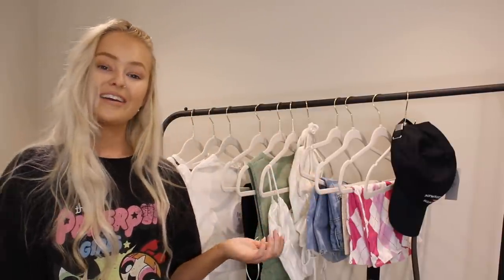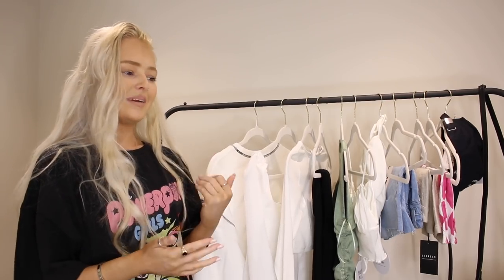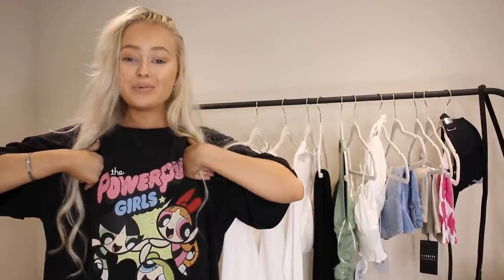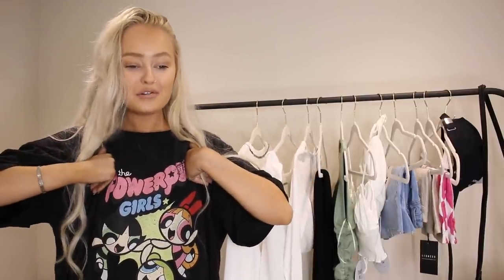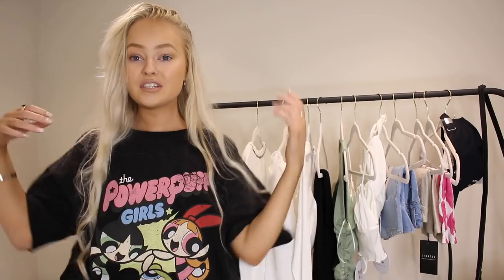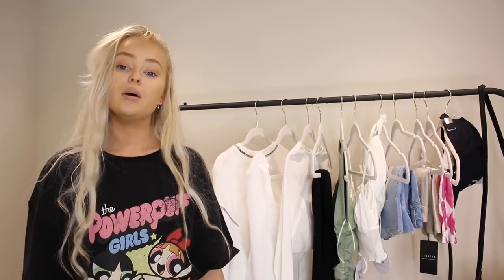I'm going to jump straight into the haul — we have some gorgeous pieces. I feel like it's only right to start with the top I'm wearing, which might be my favourite from the haul. It's a Powerpuff Girls t-shirt and it just brings back the memories — I watched Powerpuff Girls all the time when I was little. I got it in a small/medium and it's the perfect oversized fit.